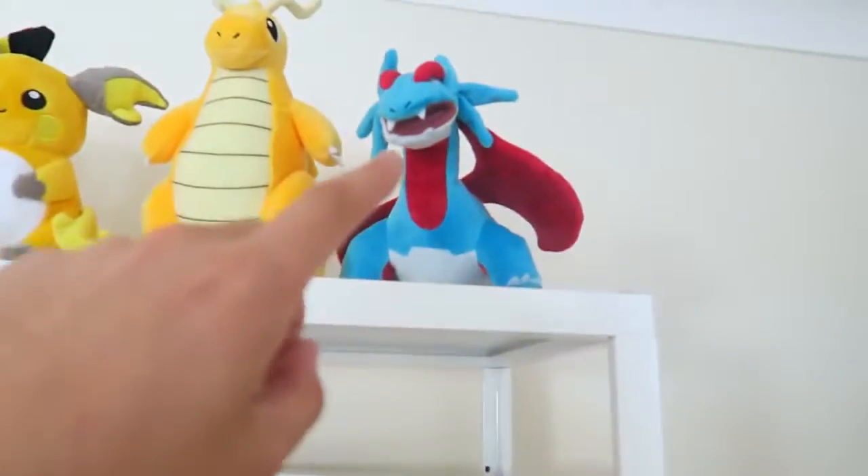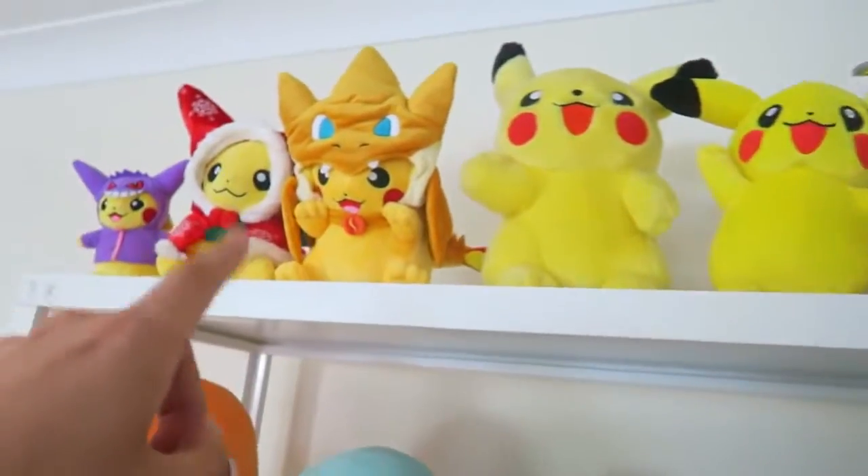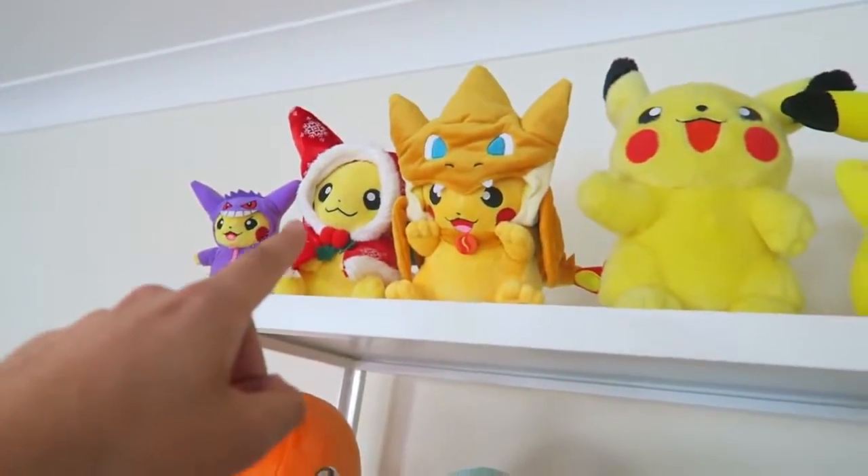More Pokemon cards behind there. We've got the epic Salamence, Dragonite, Raichu and Pikachu, and then some awesome Pikachus in onesies. Let me know what your favourite Pokemon is from our Pokemon shelf.